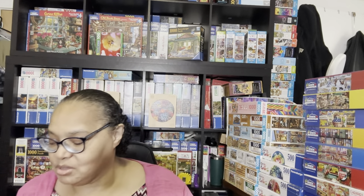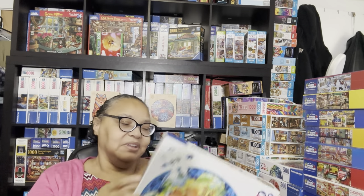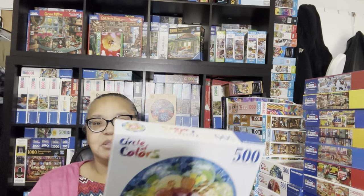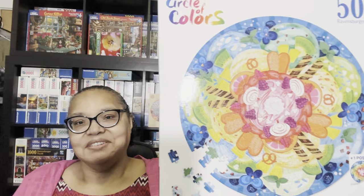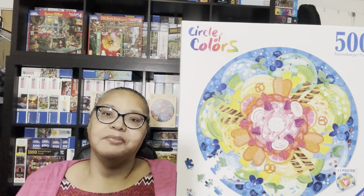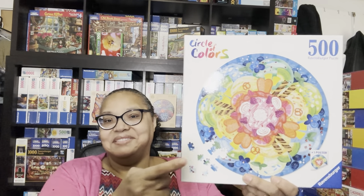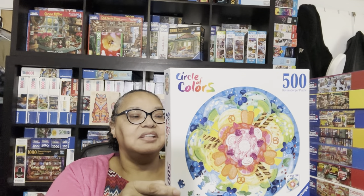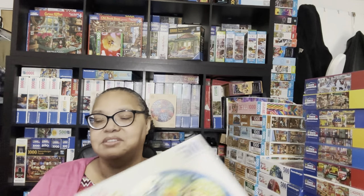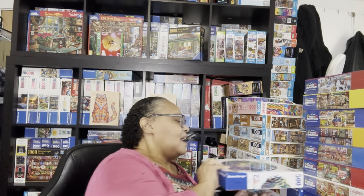My next Circle of Colors puzzle is Ice Cream. I love these puzzles—I don't even know how I came across the first one, but I tried to collect them all. Eventually in January I may get the more expensive UK ones, but this Ice Cream 500-piece Ravensburger puzzle is going to be a lot of fun.